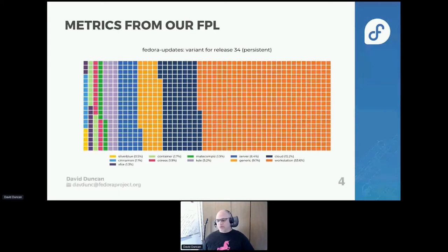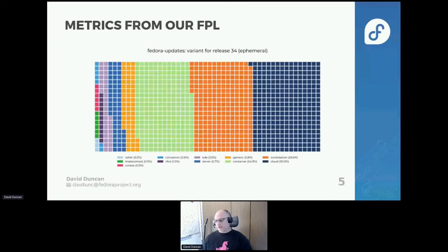Moving into the ephemeral category — those that don't report after one week — you see that it makes up a considerably larger, almost double, the number of instances, which is expected. Cloud is usually meant to be a fail-only architecture or up for a specific task and then down. That's wholly expected. On the cloud side, this is the cloud images, but where they're used — we're not tracking whether this comes in from a specific public cloud or specific location. We're looking at what the designation is in the release.